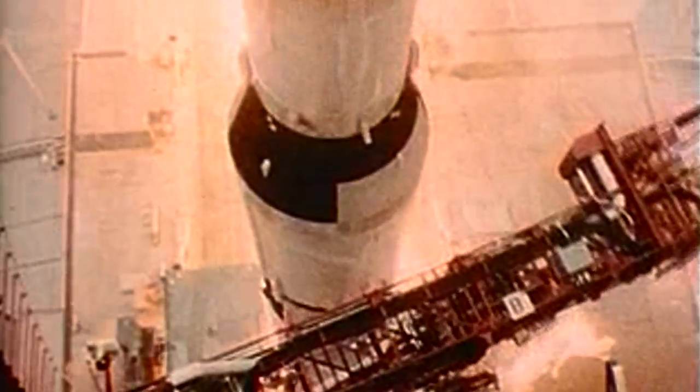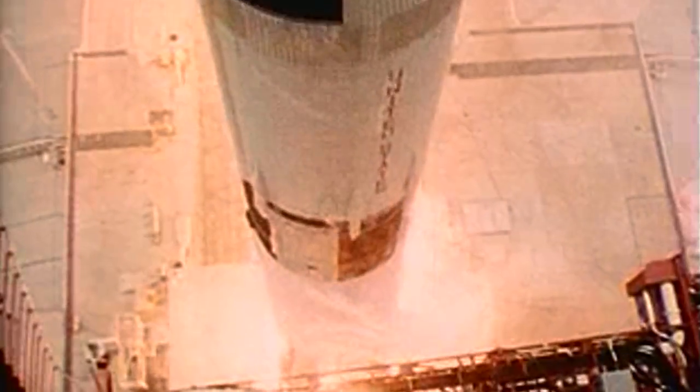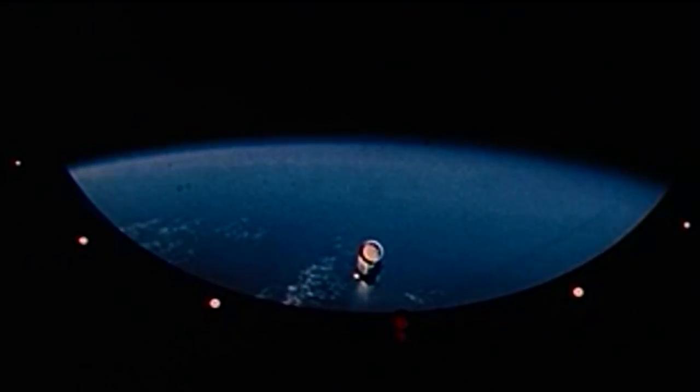In four short decades, NACA transformed U.S. aeronautics from a one-hit wonder into an industry leader on the edge of the Earth's atmosphere. That's where its successor, NASA, would take over and carry flight to places few could have imagined when aviation began. Space.